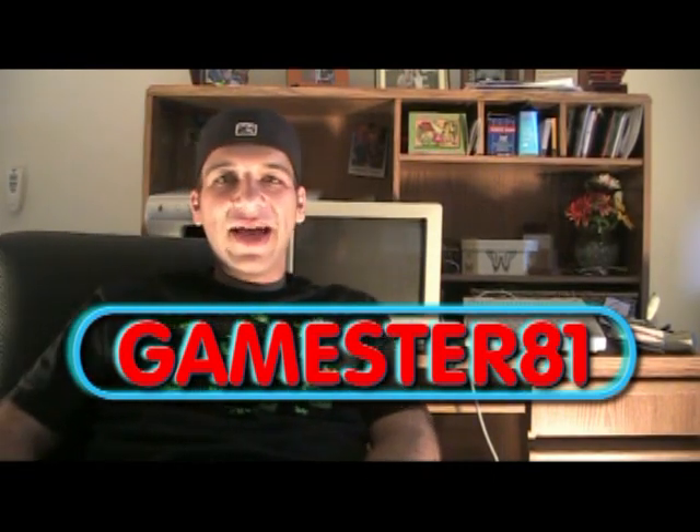Hey YouTube, how's it going? This is Gamester81. Hope you guys are doing well. In today's video review, we're going to take a closer look at the Apple IIc computer.